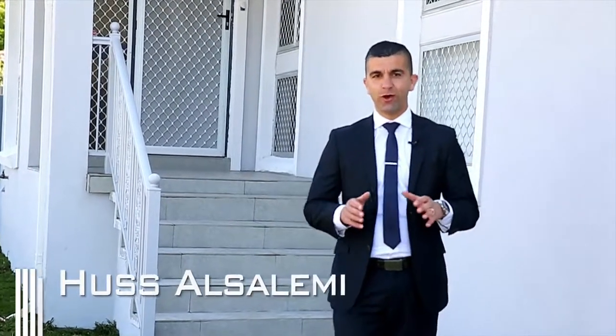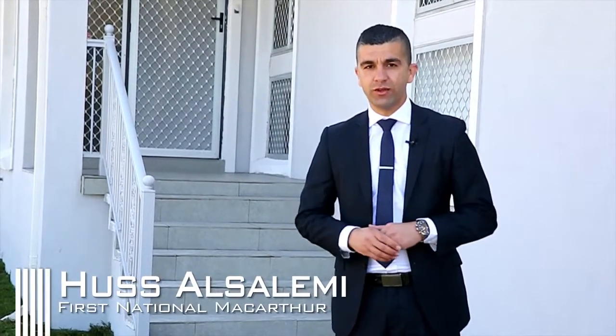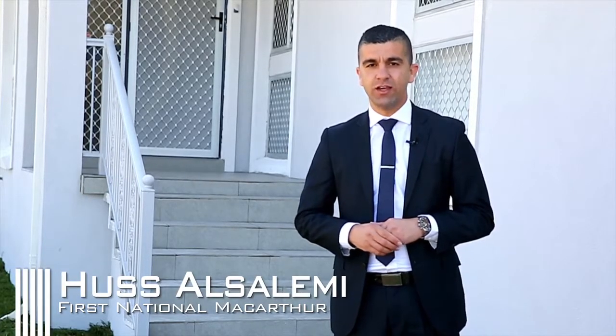G'day guys, it's great to see you again. Here at First National we pride ourselves on quality, and quality is exactly what we have on offer here today for you. It's a wonderful three-bedroom home that's been renovated throughout. It's number 163 North Stein Road in the beautiful suburb of Woodbine. We have Carter waiting for us inside — I cannot wait to show you this one.